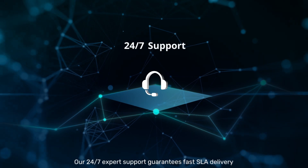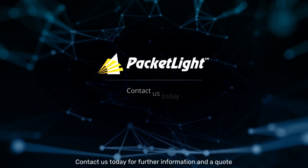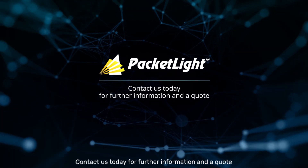Our 24-7 expert support guarantees fast SLA delivery. Contact us today for further information and a quote.